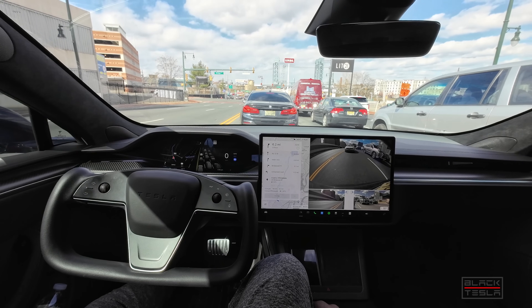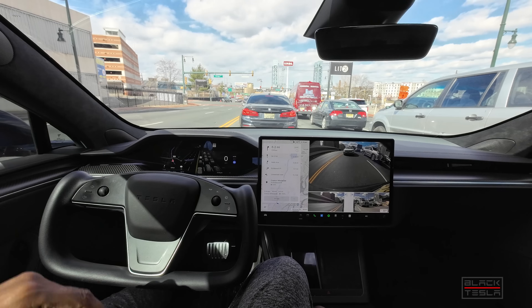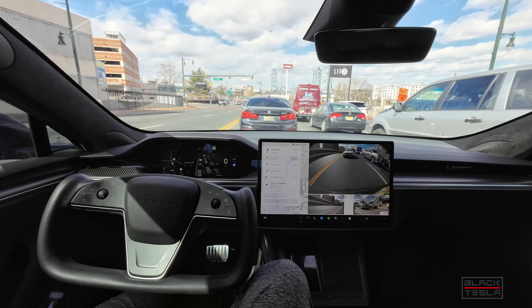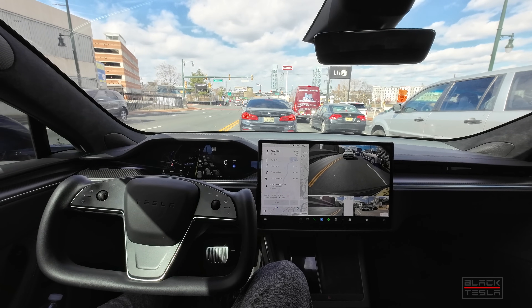Relative to other FSD beta versions, the visualization is good. I feel like it's sort of capped at what it can visualize. There's so much more here that I know it sees, but it's limited in the visualization, I think.